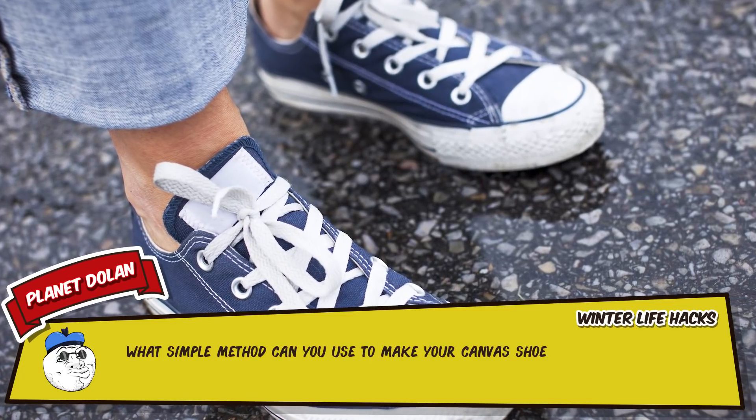6 – Take a look at your favorite winter sweater. Are there little fuzzy pills all over it? The answer is probably yes. If so, grab a cheap, disposable razor and literally shave those things off. It'll basically ruin the razor, but save the sweater.